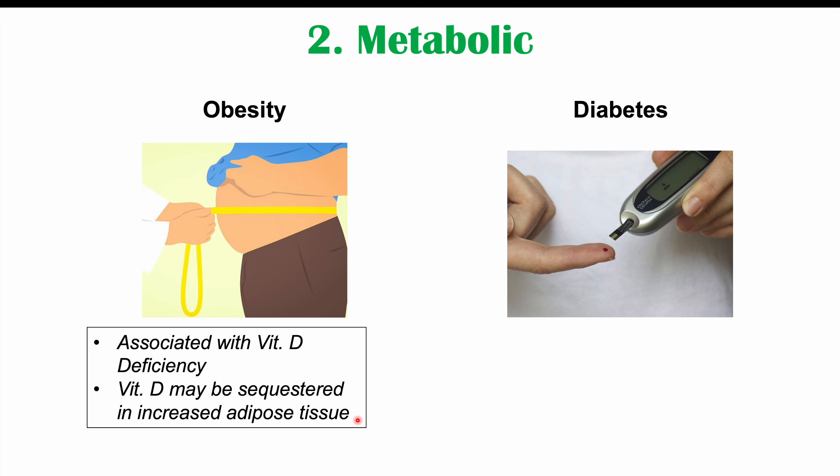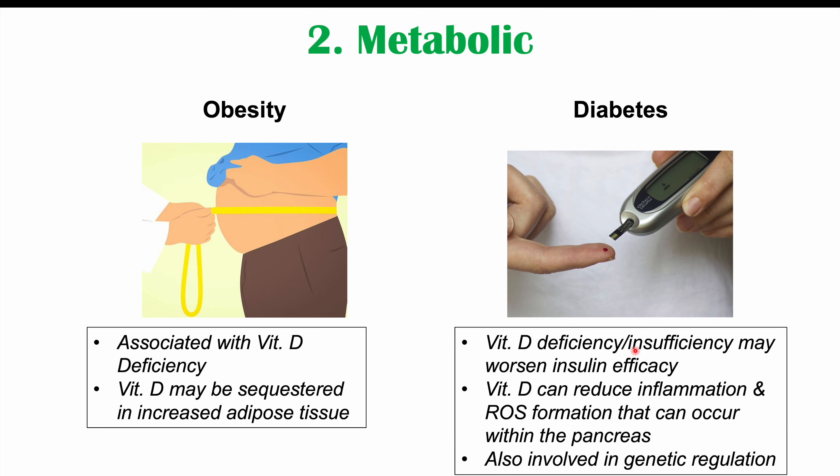Another metabolic condition associated with a vitamin D deficiency is diabetes. This association is not surprising, since vitamin D deficiency is associated with obesity, which is an important risk factor for diabetes. But there are other pathophysiological reasons why vitamin D deficiency may cause or worsen diabetes. Vitamin D deficiency or insufficiency may worsen insulin efficacy, because vitamin D can reduce inflammation and regulate reactive oxygen species, or ROS, formation. In patients with insulin sensitivity issues, pancreatic beta cells produce more insulin, which can increase ROS formation.